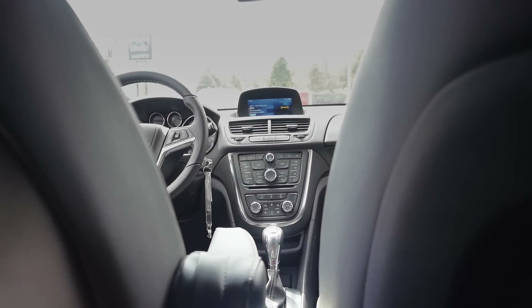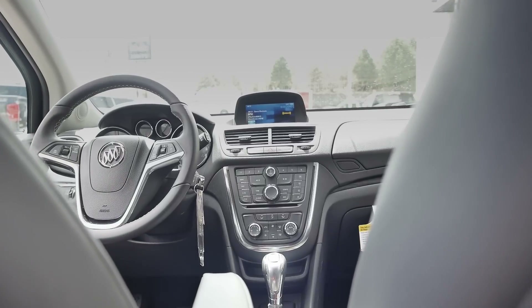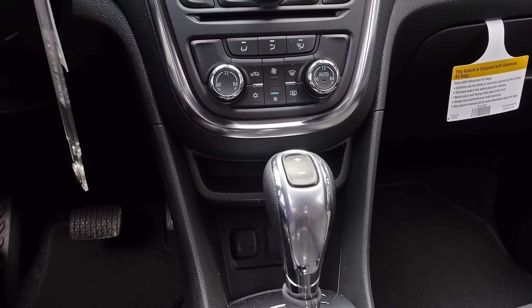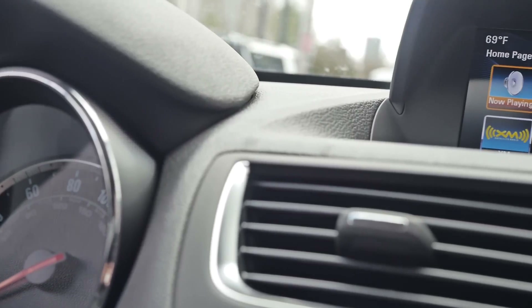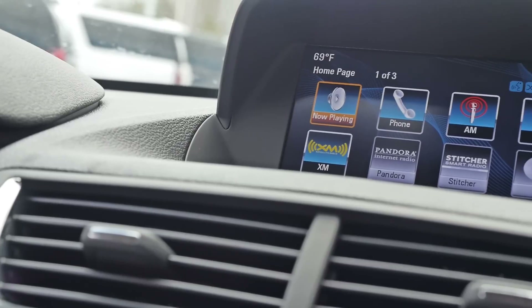Moving up front, Buick packed this CSUV — that's compact SUV — with loads of great technology features: a six-speaker audio system, Bose active noise cancellation to ensure a nice quiet ride, Bluetooth hands-free music and calling, a seven-inch high-resolution infotainment system, and OnStar, just to name a few.